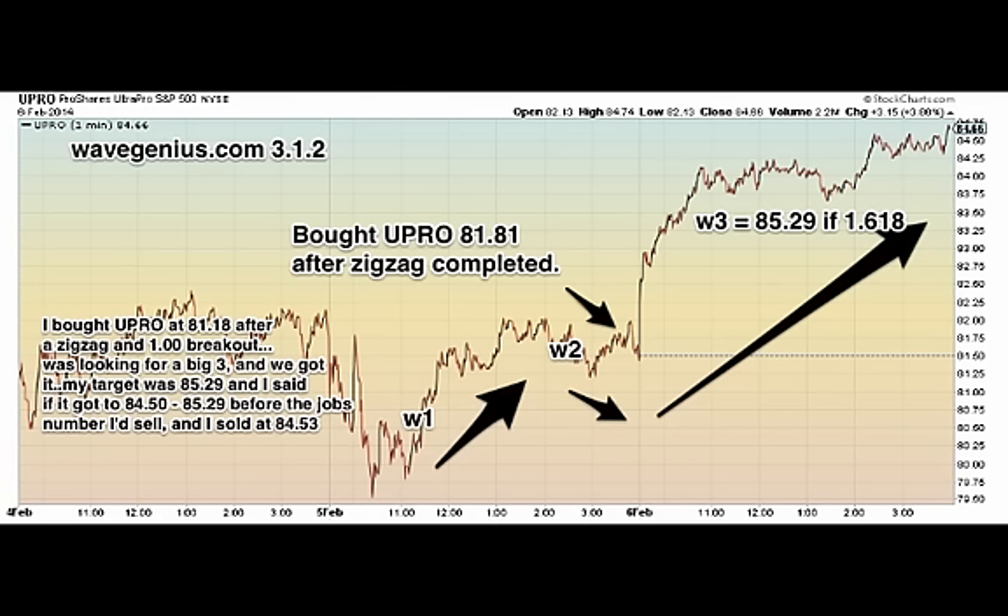When the rally occurred on the S&P, I realized that at the end of the day there was a wave 1, wave 2, and a zigzag — a zigzag wave 2 and a 1.00 breakout. So I bought UPRO with a stop at 81.81, 2,500 shares, after the zigzag completed A equals C at 81.25, and it rallied above 1.00 at 82. I knew there was a good chance of a third wave, so I bought right at the breakout at 81.81. I was looking for a big wave 3, and we actually got it.